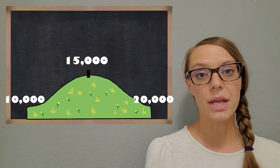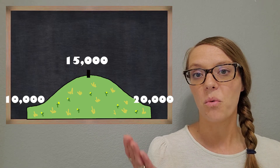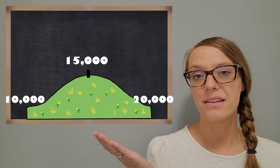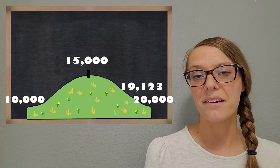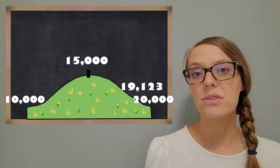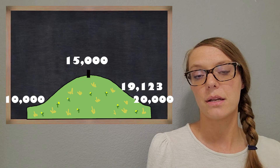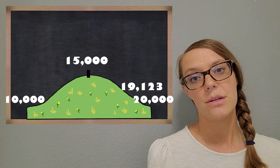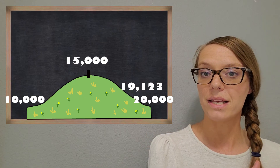My number is 19,123. Where do you think that goes on the hill? Now let's try to round it to the nearest 10,000. Is it going to make sense for it to round to 10,000, or is it going to make sense for it to round to 20,000?